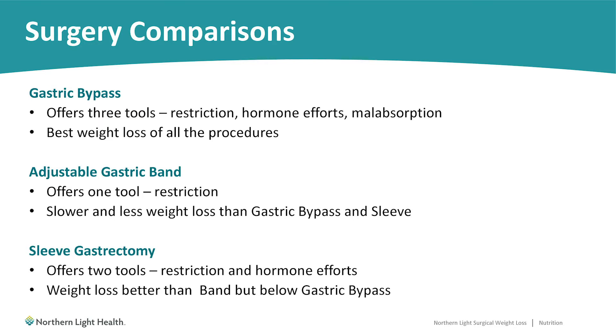The final tool for the gastric bypass is malabsorption. This happens because the first third of the small intestine is rerouted, so you're not able to absorb as many calories from your food as you could before surgery. Due to all three tools working together, the gastric bypass has historically produced the best weight loss of all the procedures.